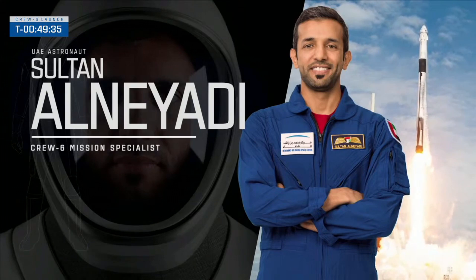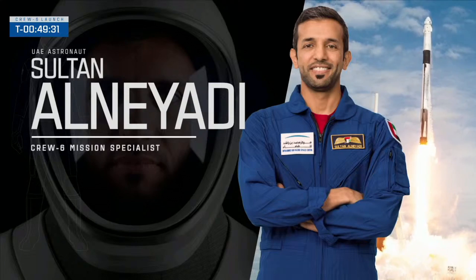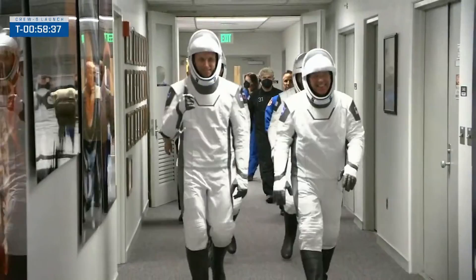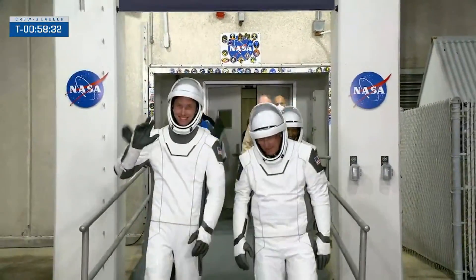Pilot American Warren Hoberg, and mission specialists Sultan Al-Neyadi of the United Arab Emirates and Andrei Fedyaev of Russia were flying into space for the first time. The crew will spend six months on the ISS. SpaceX confirmed a nominal orbit insertion.